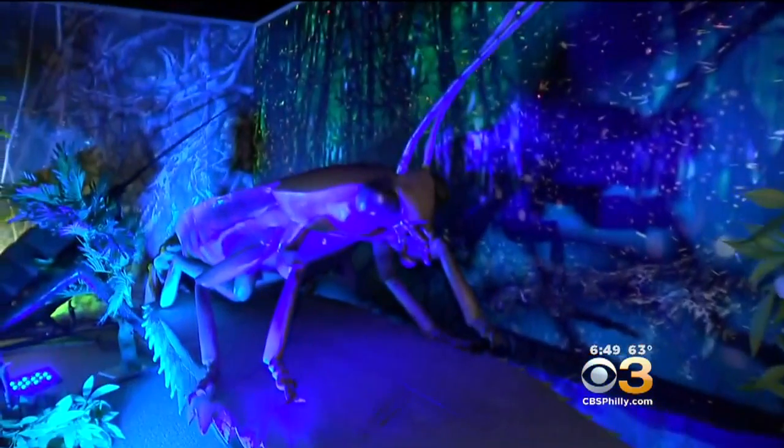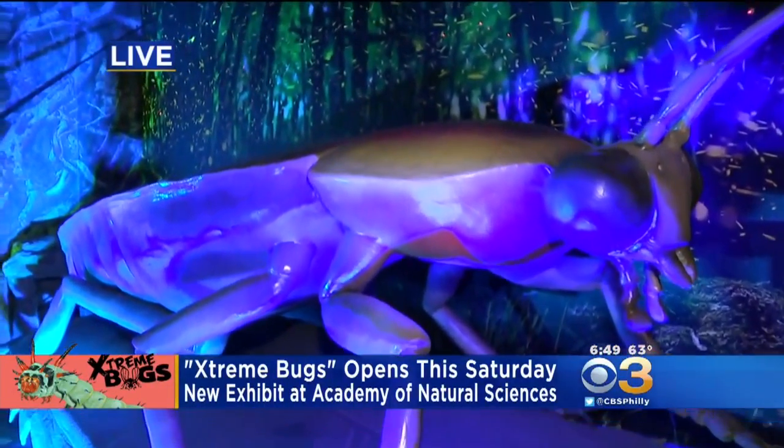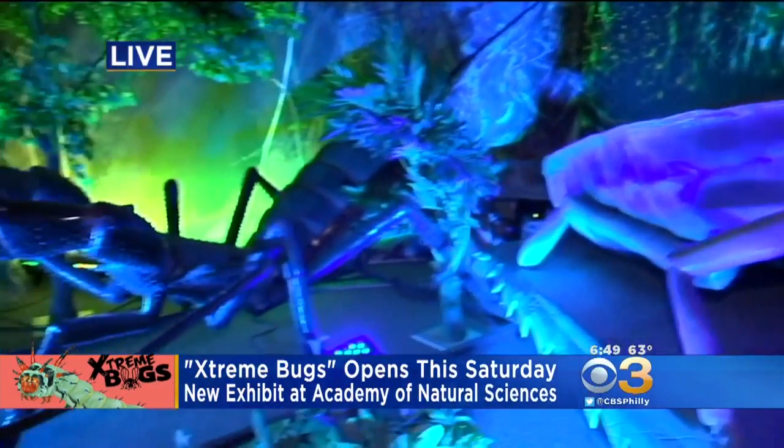This is pretty neat — we're so excited. We have larger-than-life bugs. They move, they're accurate, they're all handmade. It's absolutely... we're infested. We are infested, but in a good way because they're not real bugs.